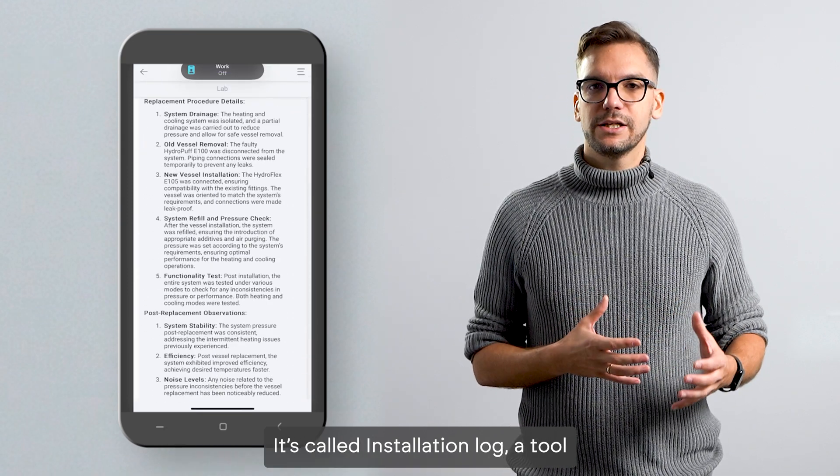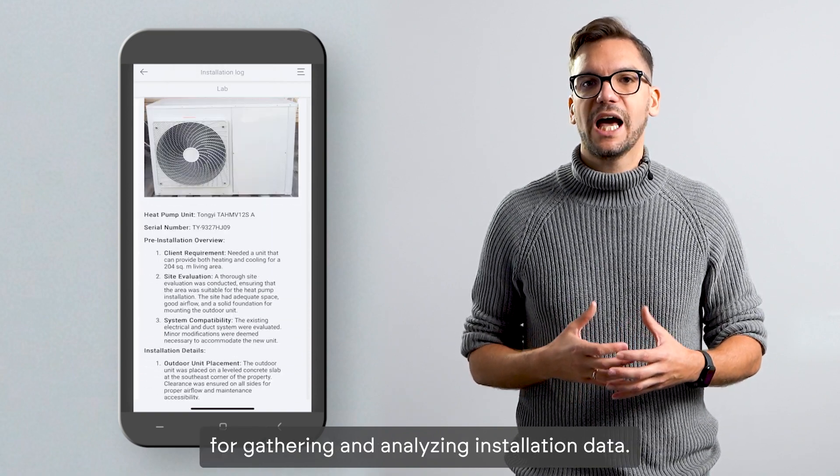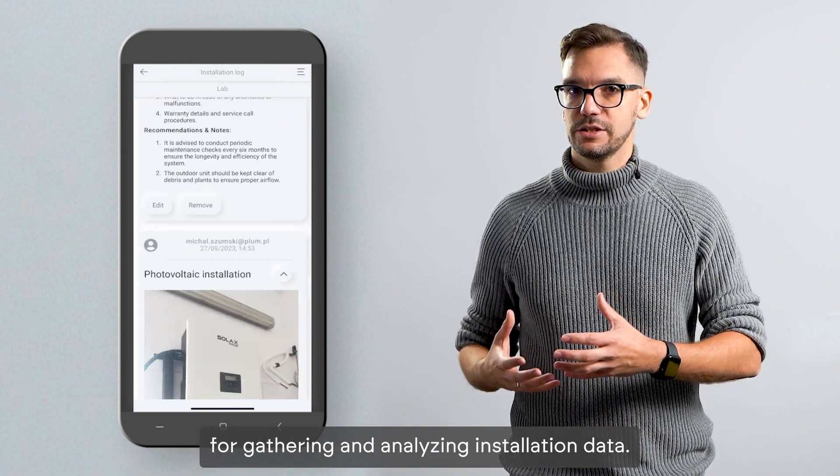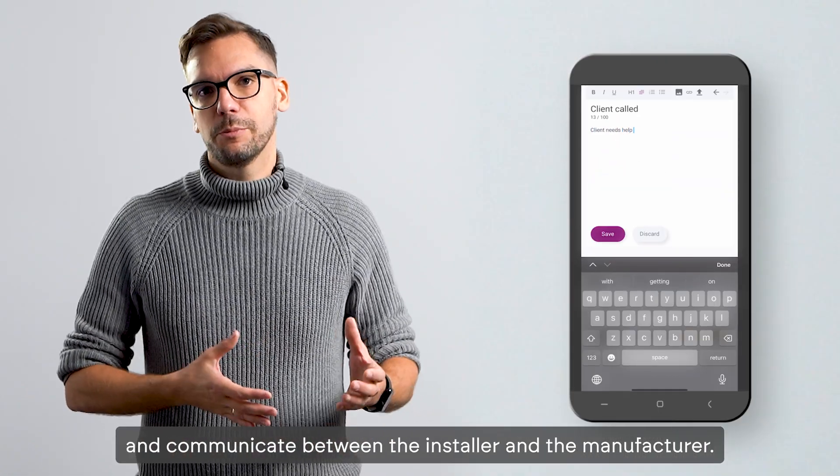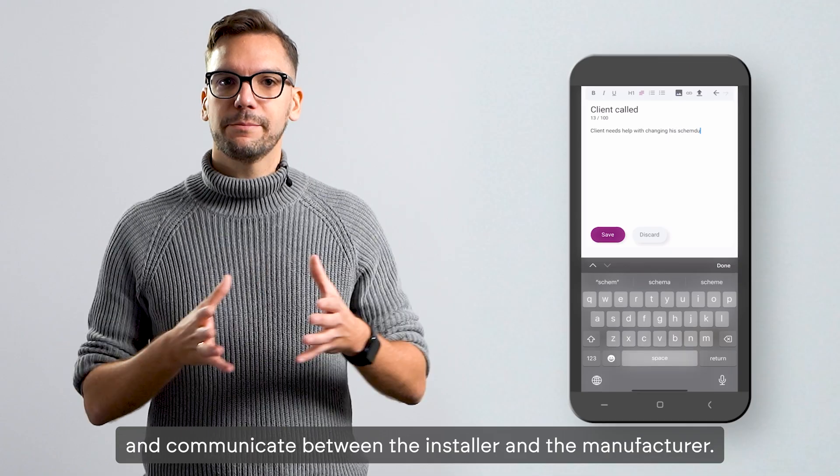It's called Installation Log — a tool for gathering and analyzing installation data. It provides the ability to quickly add images and files and communicate between the installer and the manufacturer.